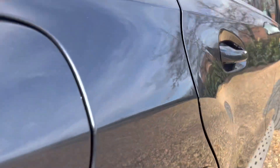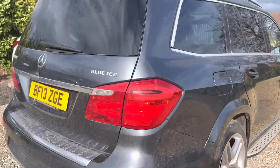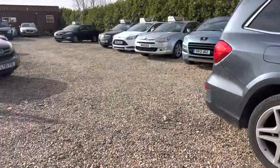Other than that, we've got a few age-related marks here and there — nothing really significant. We are all about transparency here, so let's get stuck into the interior now.